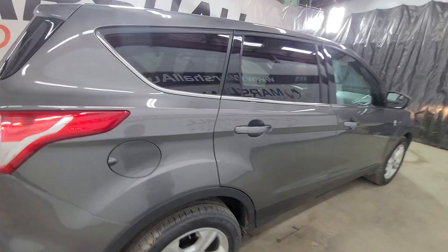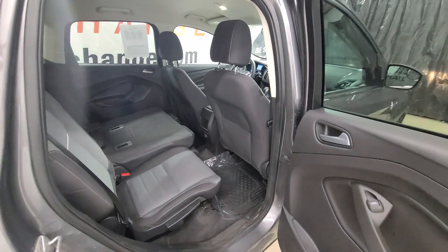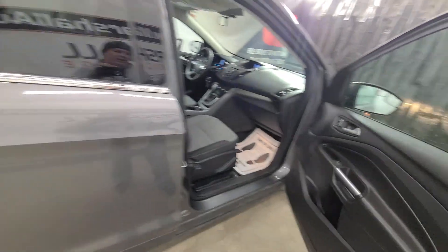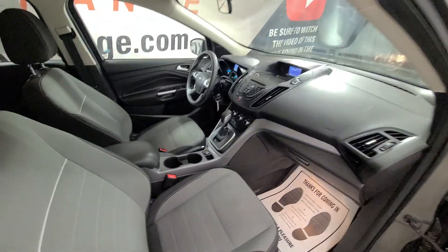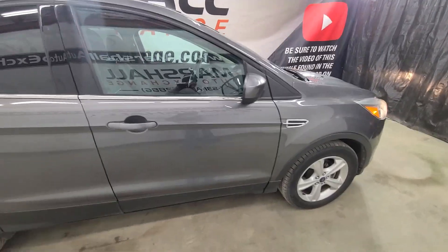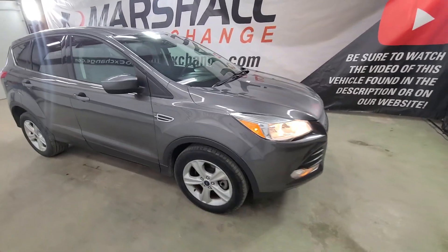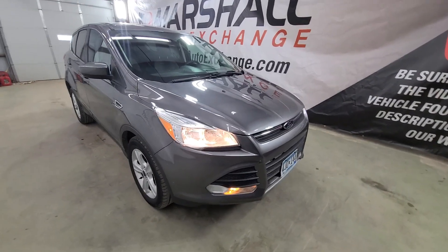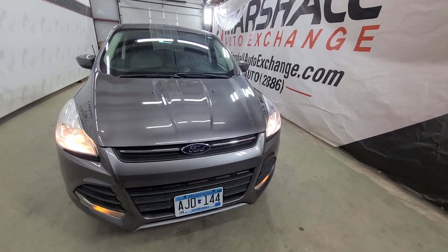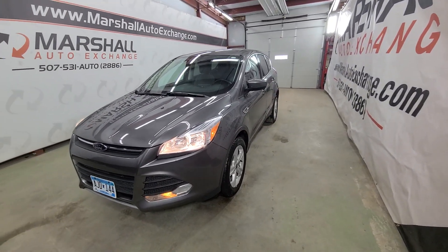We'll get back to you right away and be happy to answer any questions, make sure the vehicle is still available, and that there's somebody here to show it to you. If you submit a credit application, just be sure to give us a call once you get that submitted and we'll jump right on it. Lastly, if you find this video helpful in your buying process, be sure to hit that like button — we make these videos to help you before you decide to come look. Hope to see you soon, thanks everybody!